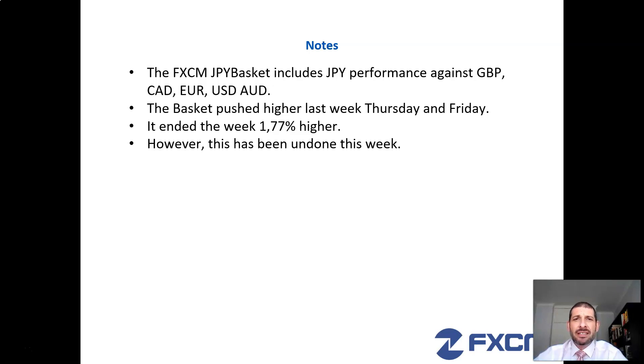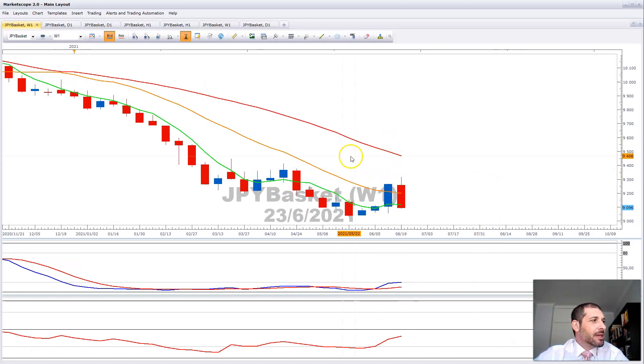The FXM Japanese Yen basket measures the performance of the Japanese Yen against the Pound, Canadian Dollar, Euro, US Dollar, and the Aussie. Last week, Thursday and Friday, it showed immense strength and it ended the week 1.77% higher. However, it looks as if all that has been undone this week.